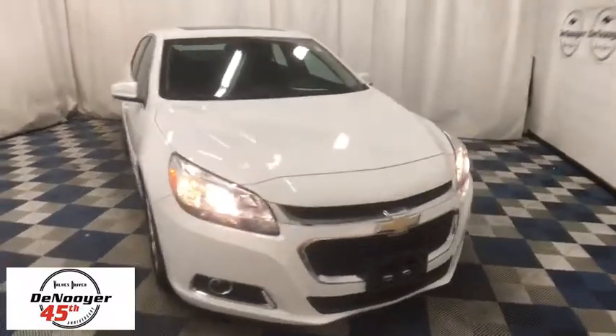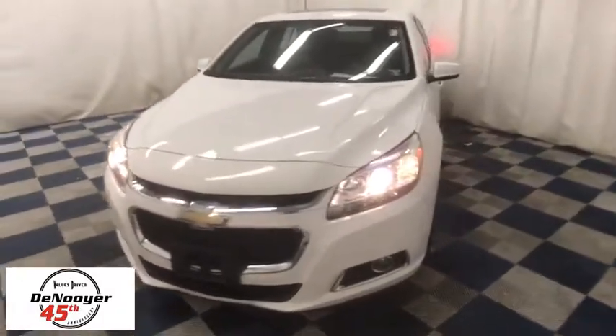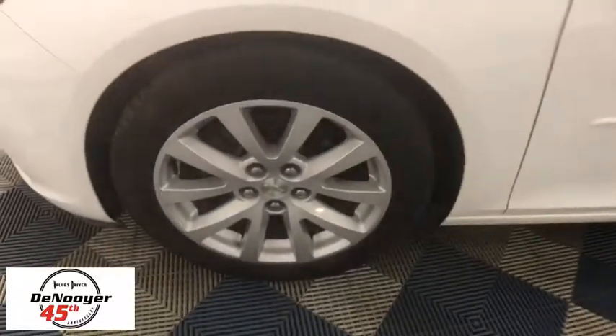The 2015 Chevrolet Malibu — a combination of performance and fuel economy. The Malibu is a great commuting car. This vehicle has less than 40,000 miles. Here are some of this vehicle's great options.